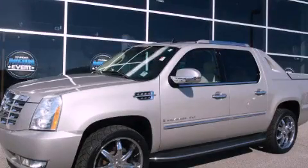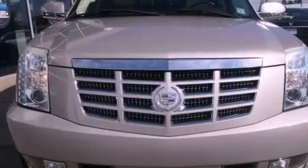This is a 2007 Cadillac Escalade, a drive in shape that provides endless luxury.